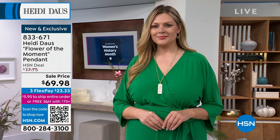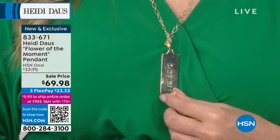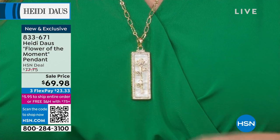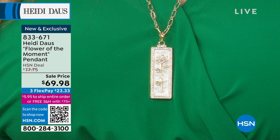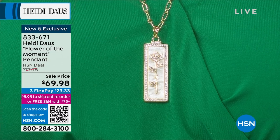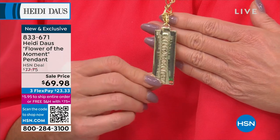Brand new — the HSN price will be $77.75, so we have it event-priced for the first time at $69.98, featuring flex pay. The actual pendant is an enhancer — so you're seeing the backing of the rose, which will have 'love' engraved. What a beautiful gift. If you ordered the charm necklace on sale for $29.95, this would fit that perfectly. You could also put it on a strand of pearls, or even a beautiful ribbon — it's truly a piece of artwork.